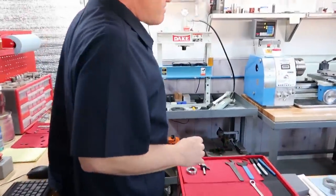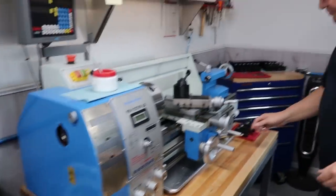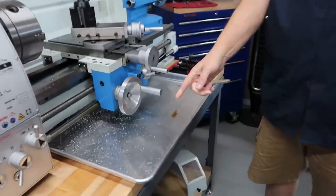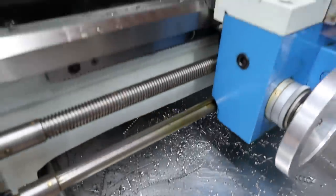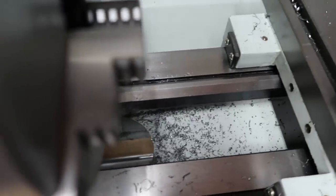Nobody's machined anything today, so I had a question. Look at this mess. This is supposed to be people who finish every day working at the end of the day, and they're supposed to be perfectly clean. Look at all these chips on the bed.